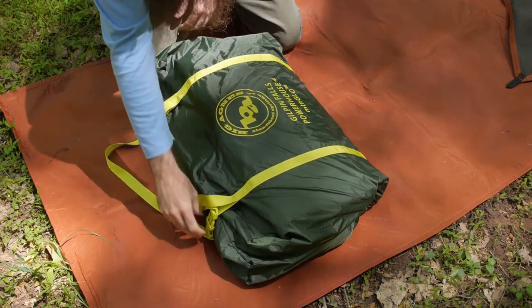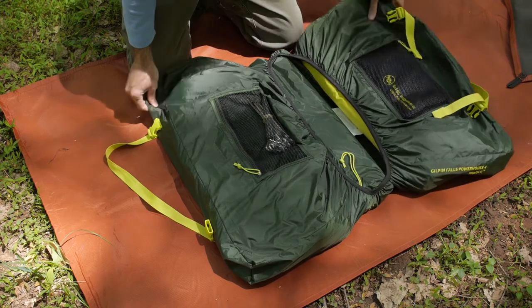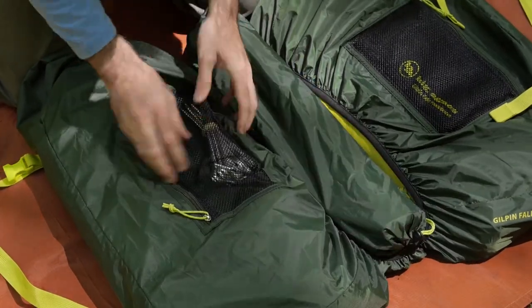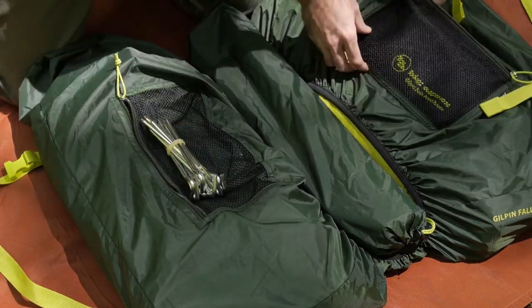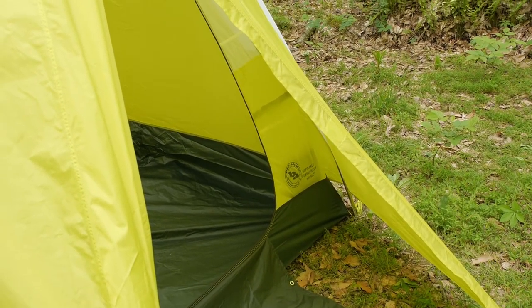The charger and case even have their own dedicated pocket on the briefcase-style carrying case that comes with the Gilpin Falls tent, which also has a dedicated pocket for the poles, a pocket for the stakes, and two sleeves for the tent body and the fly.